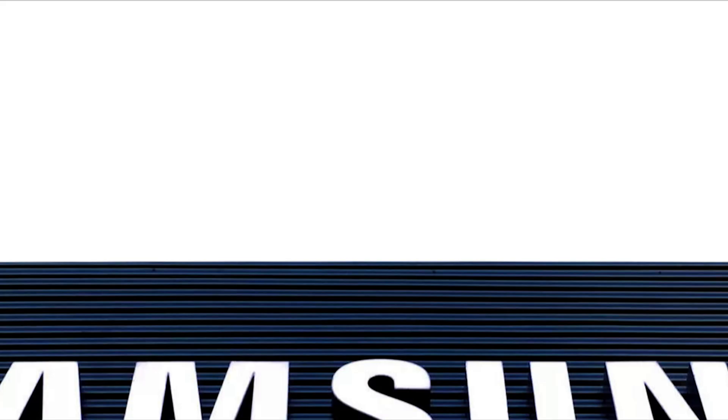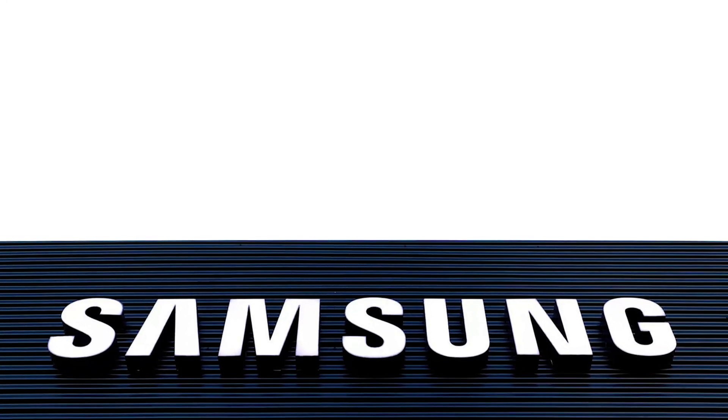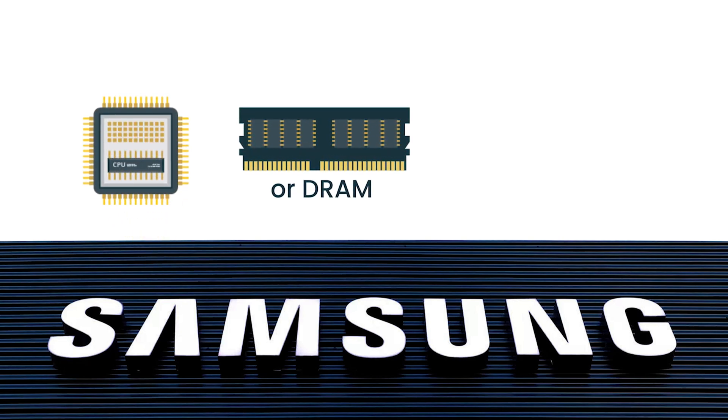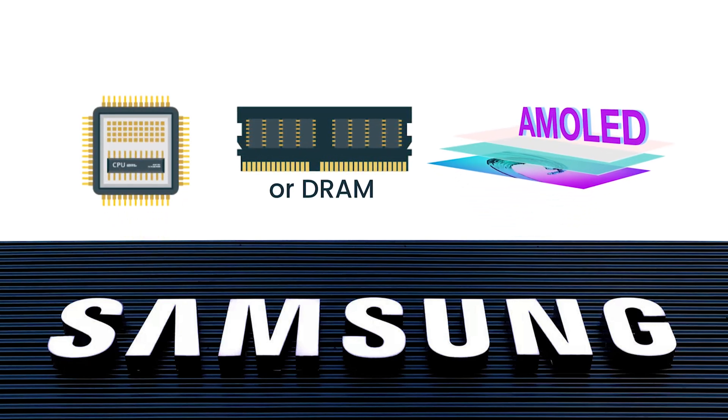In this video, we will get into detail on why Apple uses Samsung parts in iPhones. First things first, Samsung is a market leader in producing vital parts like CPUs, memory chips or DRAM, and AMOLED screens. As a result, they have continuously provided Apple with the premium components needed for their products.